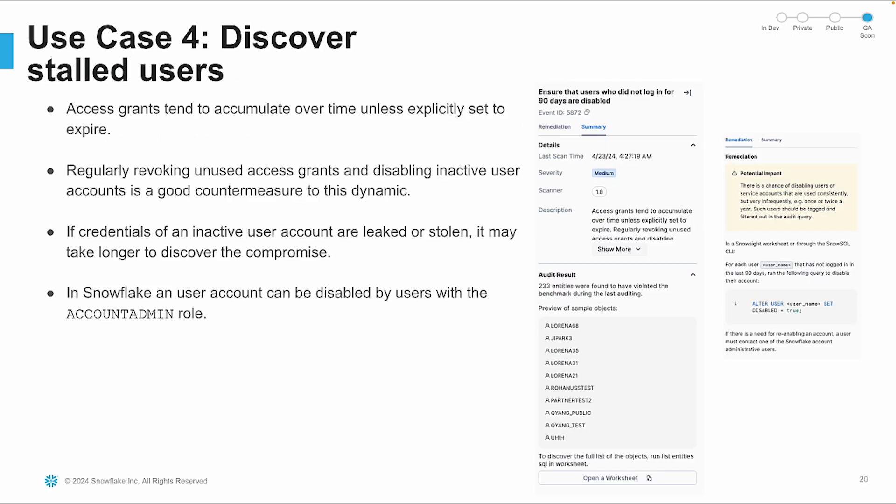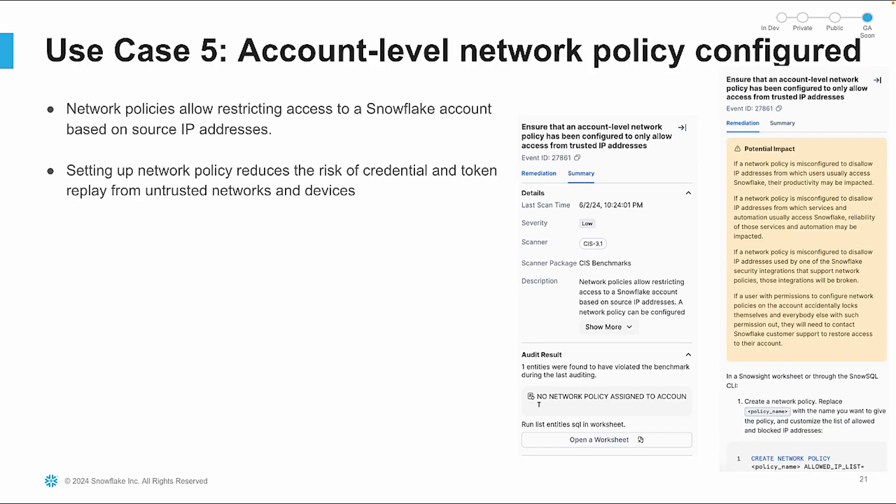Inactive user accounts can be potential security risks. On a regular basis, you should revoke unused access grants and disable user accounts that haven't logged in for 90 days. The Trust Center identifies these stale users, allowing you to take appropriate action. Network policies restrict access to your Snowflake account based on source IP addresses. Setting up these policies reduces the risk of credential and token replay from untrusted networks and devices. The Trust Center checks for the presence of these policies and provides recommendations.